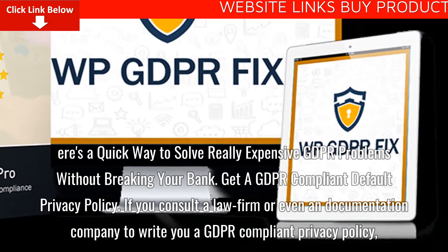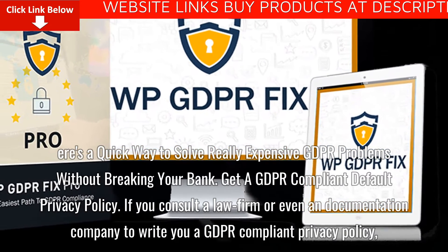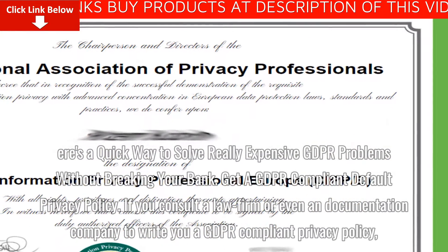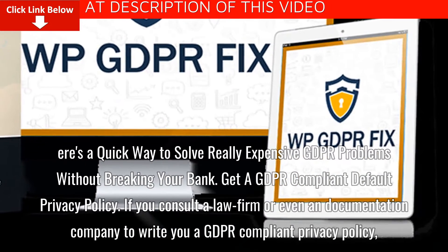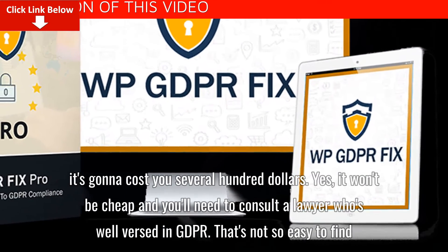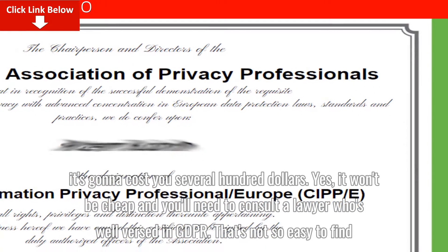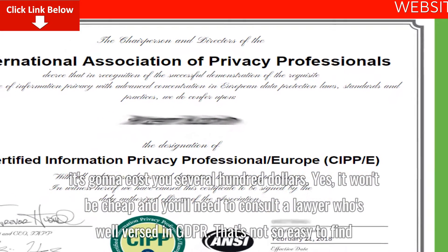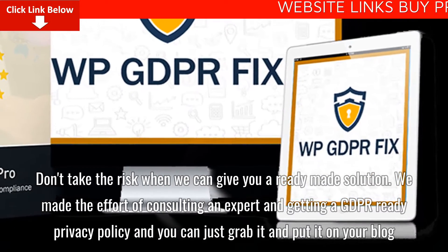Here's a quick way to solve really expensive GDPR problems without breaking your bank. If you consult a law firm or even a documentation company to write you a GDPR compliant privacy policy, it's gonna cost you several hundred dollars. It won't be cheap, and you'll need to consult a lawyer who's well versed in GDPR — that's not so easy to find. Don't take the risk when we can give you a ready-made solution.